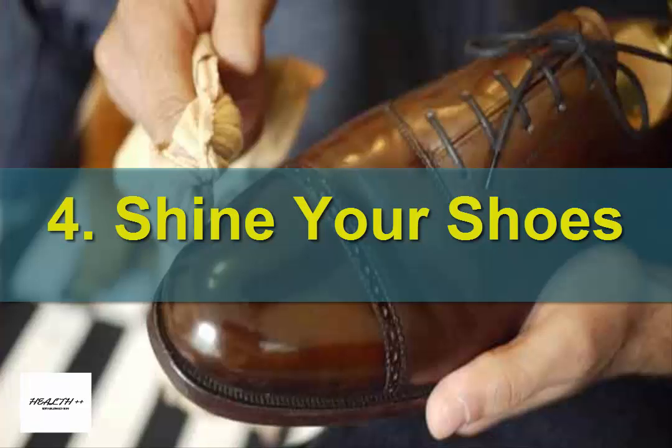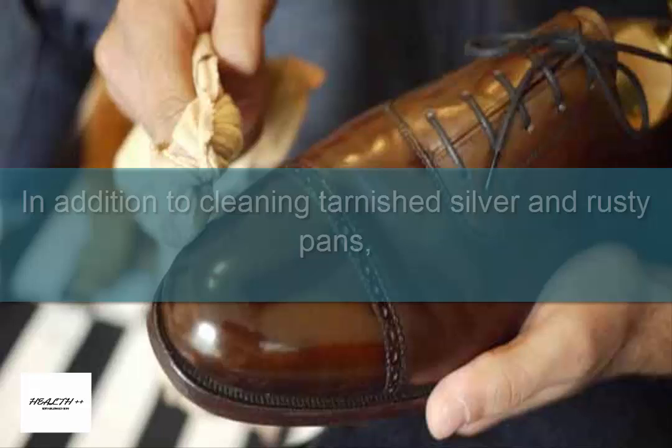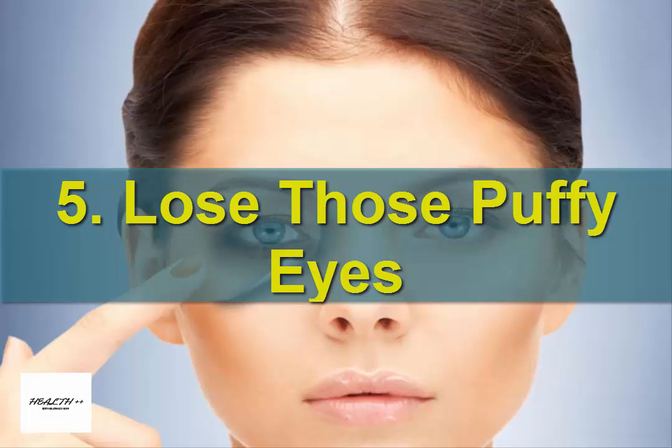4. Shine your shoes. In addition to cleaning tarnished silver and rusty pans, potatoes can also be used to clean up your shoes.